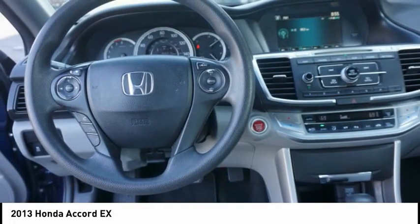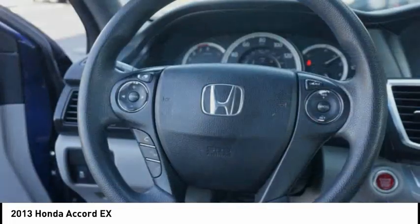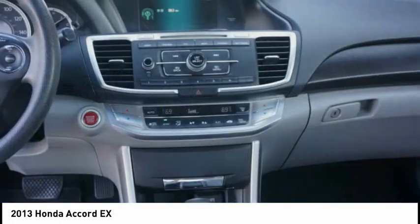Multifunctional information center, power door locks, power steering, tachometer. Come see the car for yourself.